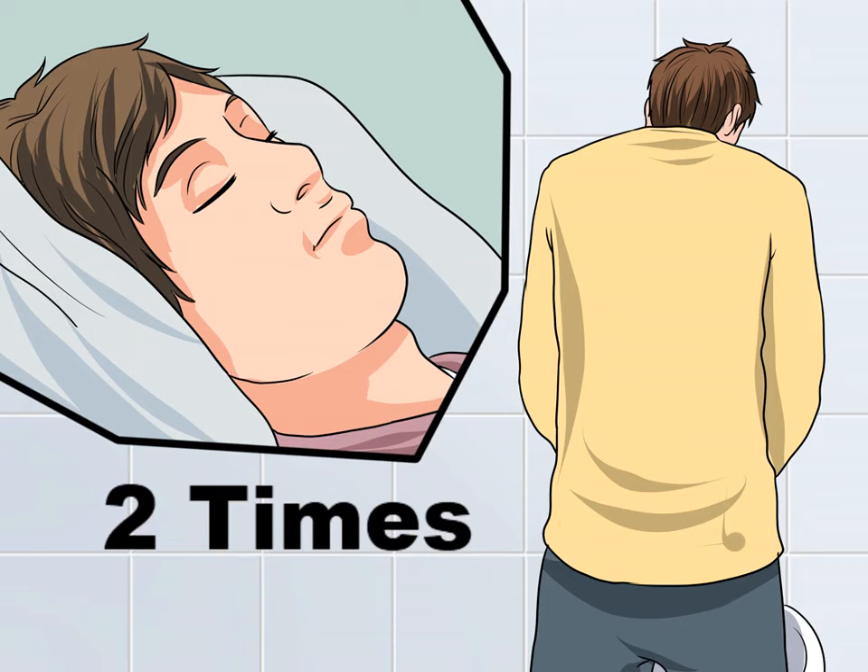Urinate twice before you go to sleep. In addition to urinating more during the day, some experts recommend what's called double voiding before you go to bed. This entails urinating once when you start your bedtime routine — brushing your teeth, putting on your pajamas, etc. — and again just before you fall asleep. Double voiding may be particularly effective when combined with a restricted fluid intake and more frequent daytime urinations.